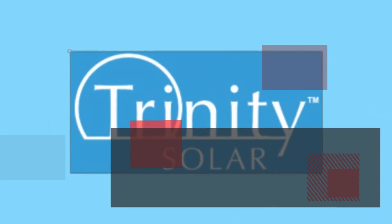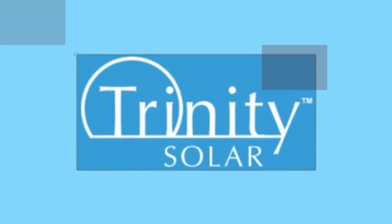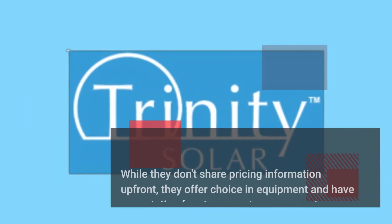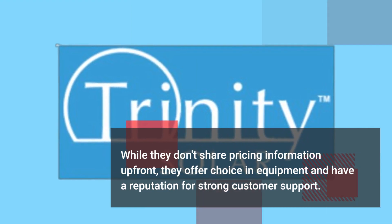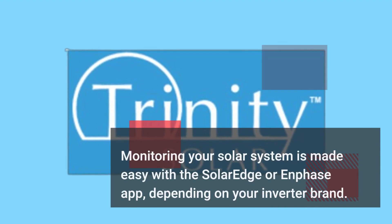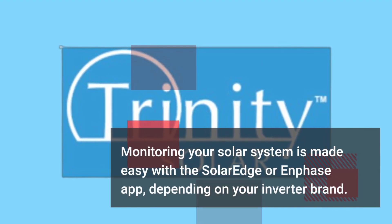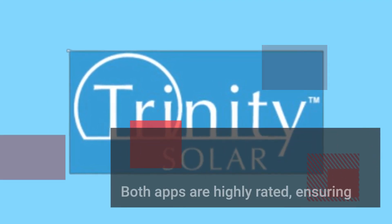Customer service is vital in this industry and Trinity excels in this aspect. While they don't share pricing information upfront, they offer choice in equipment and have a reputation for strong customer support. Monitoring your solar system is made easy with the SolarEdge or Enphase app, depending on your inverter brand — both apps are highly rated.